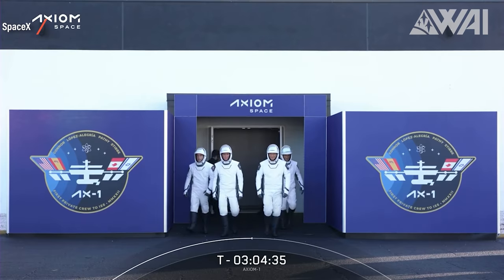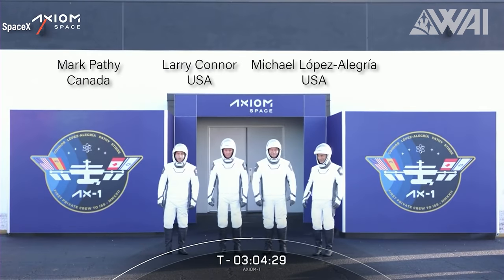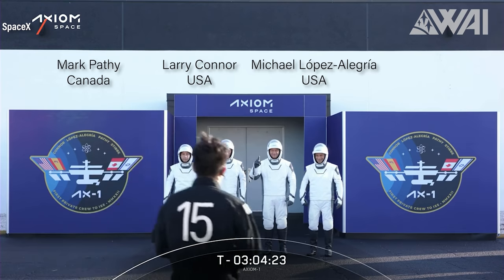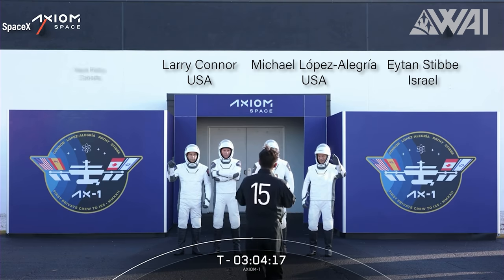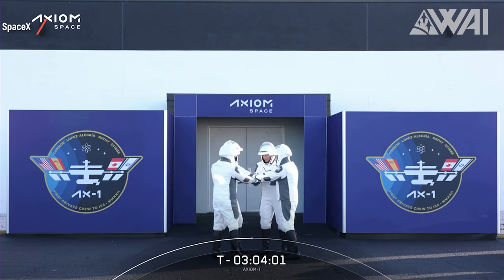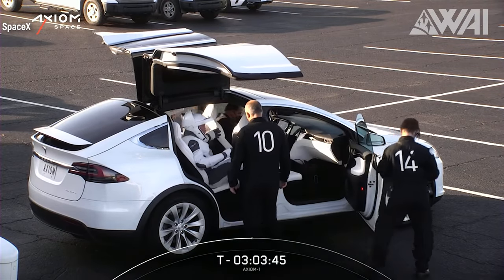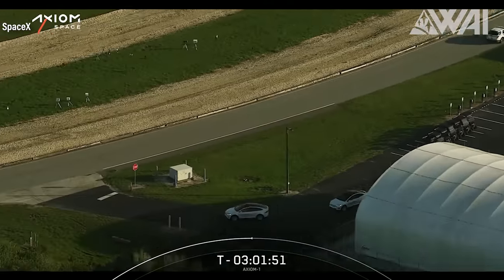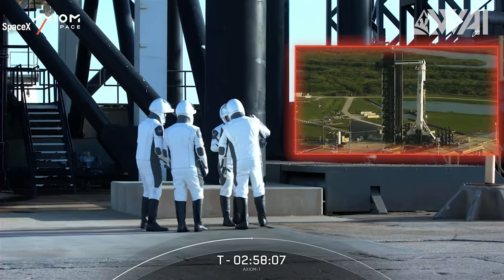From left to right, we have Mark Pathy from Canada, Larry Connor from the US, Michael Lopez-Alegria — a former NASA astronaut from the US now working for Axiom Space and commander of the mission — and Eytan Stibbe from Israel, as they exit the suit-up room. Roughly three hours until they had the ride of their lives onboard SpaceX's Crew Dragon Endeavour. As is traditional on a SpaceX crew launch, they got a ride in Tesla Model Xs towards the pad.